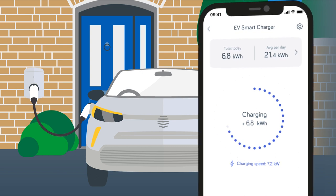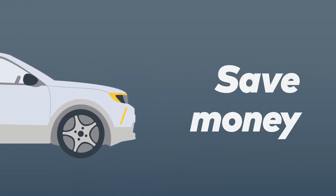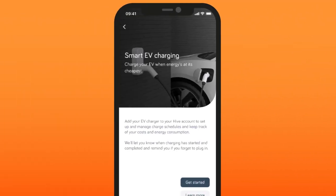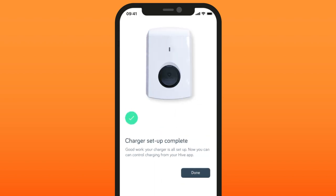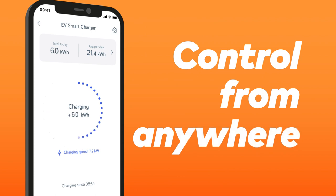Managing your EV charger from the Hive app helps you stay in control, save money and charge your vehicle in the greenest way possible. Linking your Alphen charger to the Hive app is quick and simple — it lets you control your charger wherever you are.